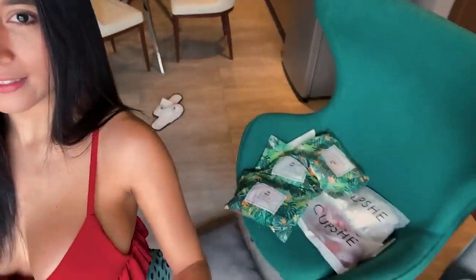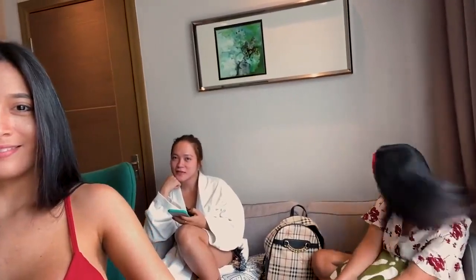Hey loves, welcome back to my YouTube channel! Today I'm doing a bikini try-on haul from Kopshi. You can search them on Instagram or their own website kopshi.com. Here are the products, and my friend is ready to judge me — yes we are! So now let's start.